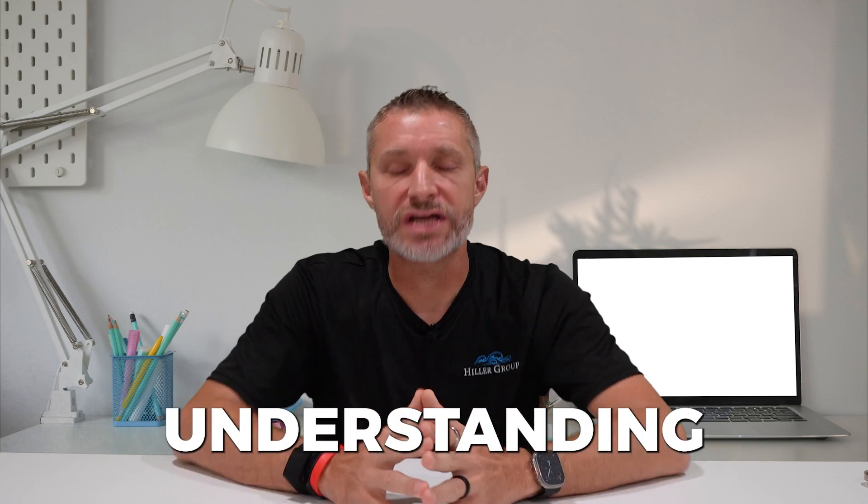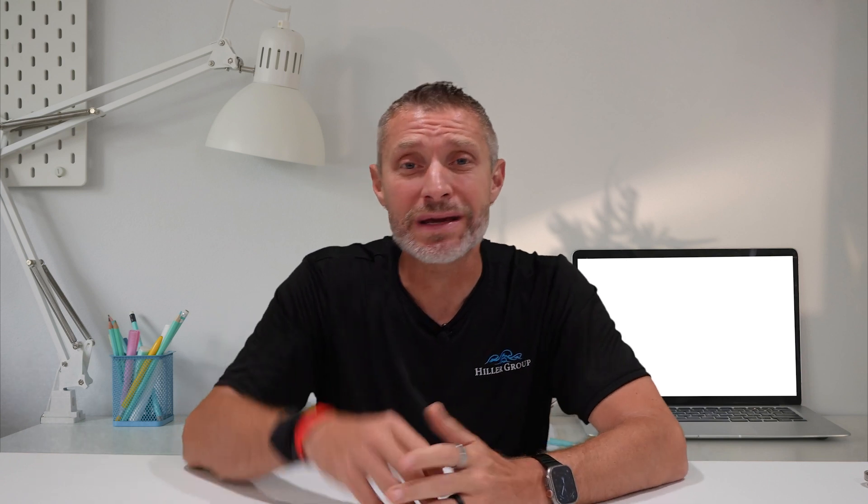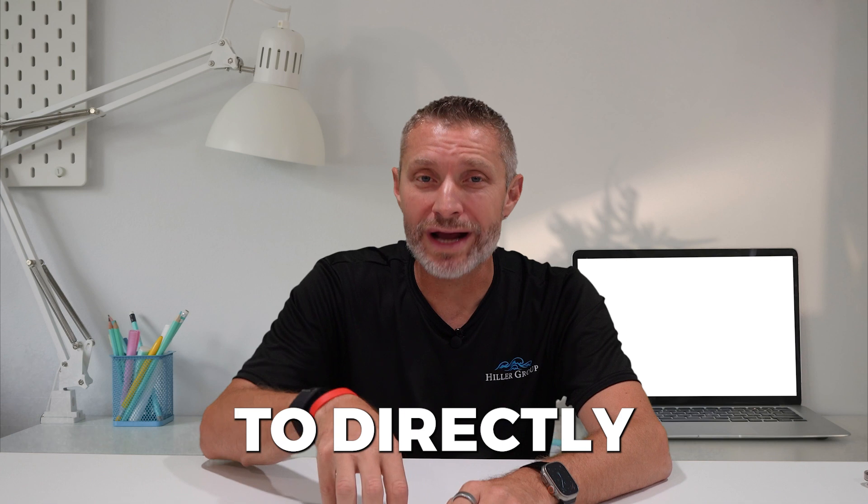The next thing you must focus on is understanding the seller's preferences. You must actively communicate with the listing agent to uncover the seller's specific needs — whether it's a preference for a quick closing, a need to rent back, or a specific closing date because it aligns with a home they're purchasing. Understanding these details allows you to tailor your client's offer to directly address the seller's priorities, and your buyer can make an informed decision on whether those dates align with their schedule.